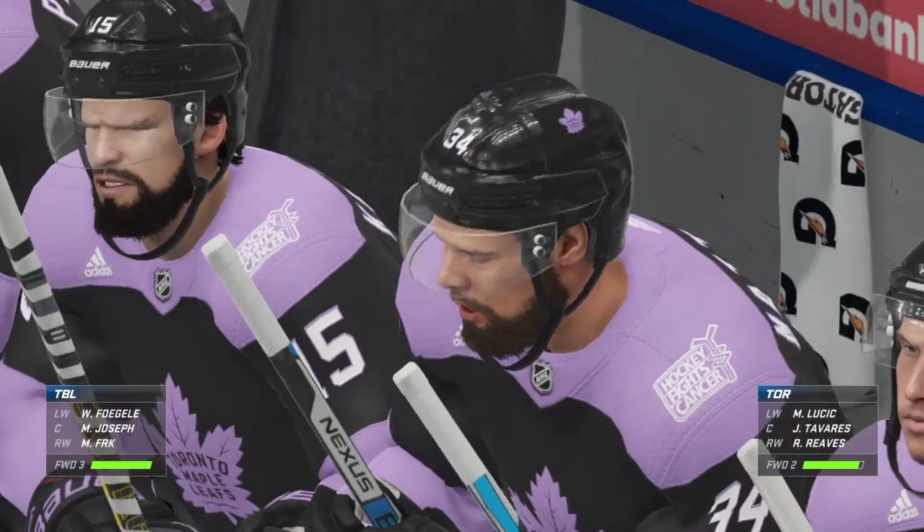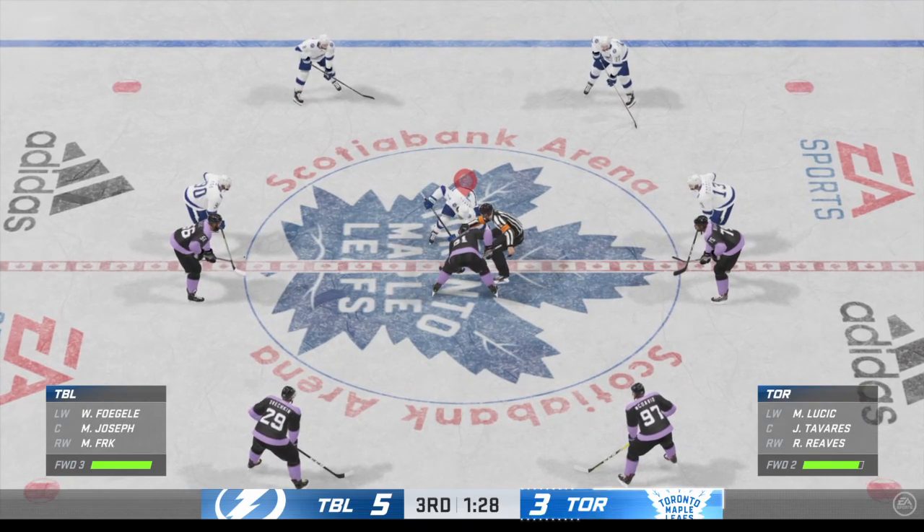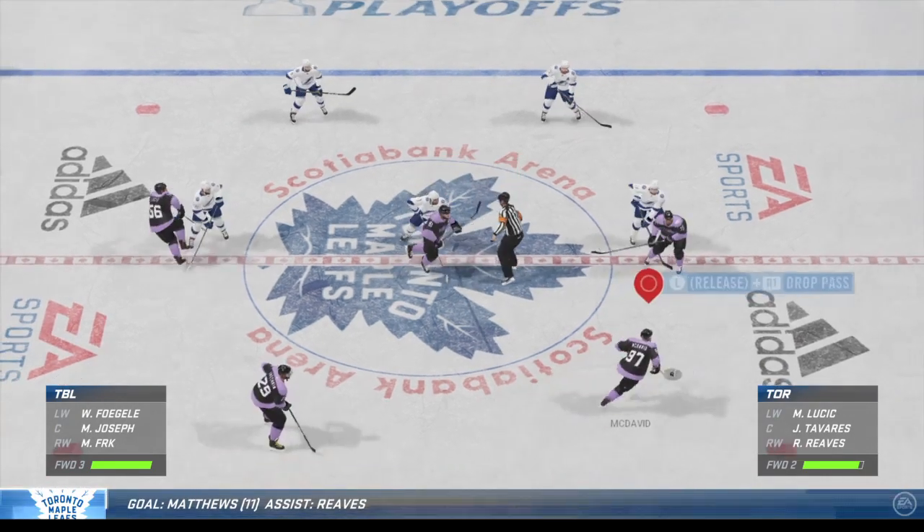The Leafs still have a big hill to climb here, but they got one back. They're going to have to get their D up into the play, take a couple of chances. One is not going to do it.